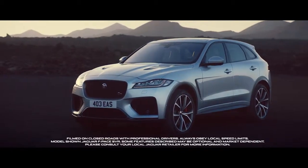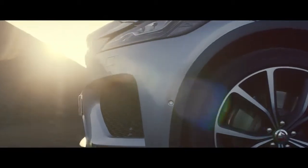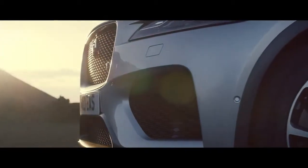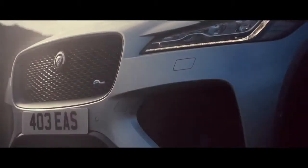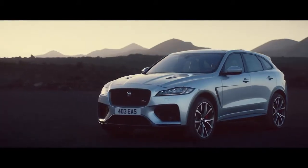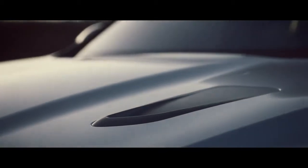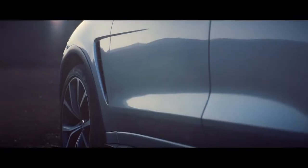This is the Jaguar F-PACE SVR. Unique purposeful front and rear bumpers deliver additional powertrain cooling, enhancing aerodynamic efficiency and reducing front end lift and drag. The SVR design bonnet and side fenders have functional vents to improve airflow and cooling.